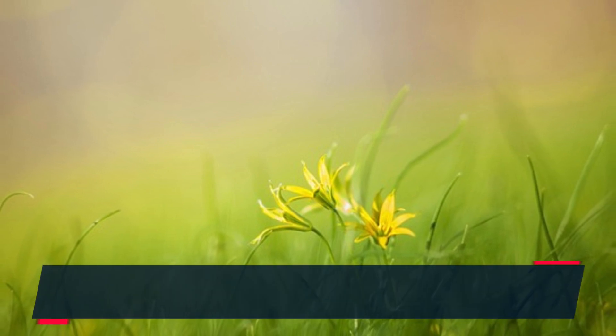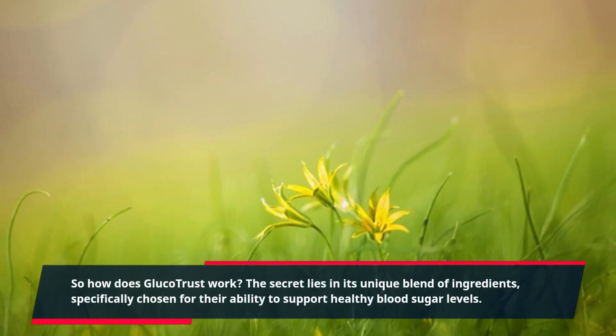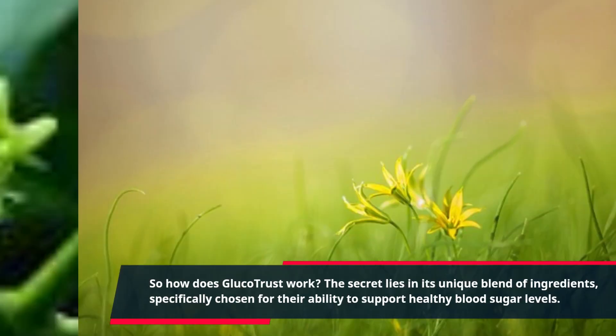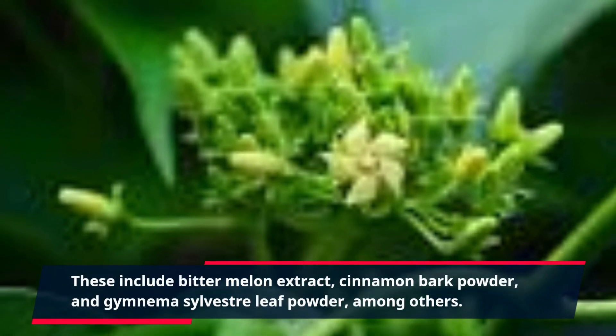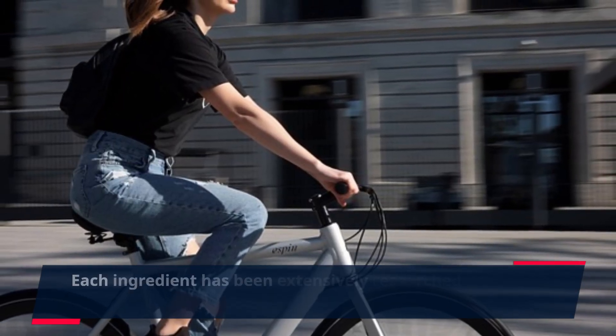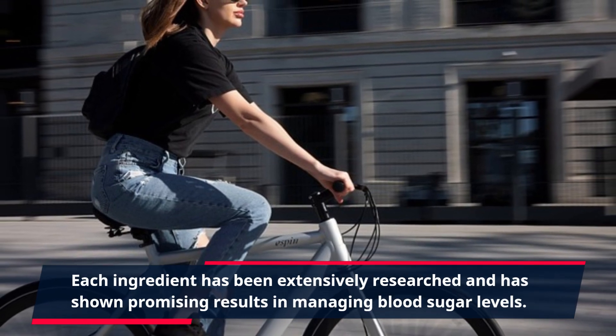So how does GlucoTrust work? The secret lies in its unique blend of ingredients, specifically chosen for their ability to support healthy blood sugar levels. These include bitter melon extract, cinnamon bark powder, and gymnema sylvestre leaf powder, among others. Each ingredient has been extensively researched and has shown promising results in managing blood sugar levels.